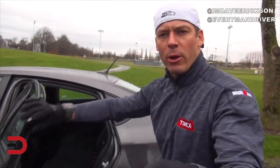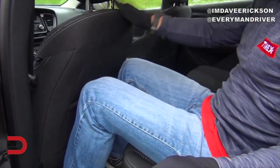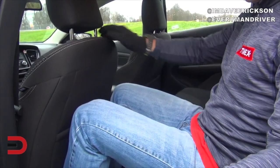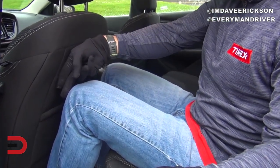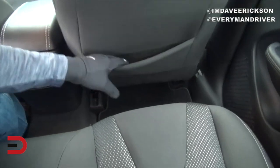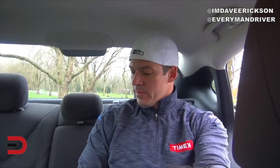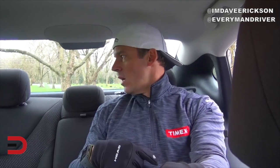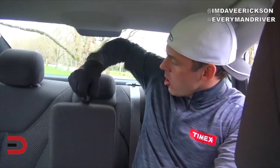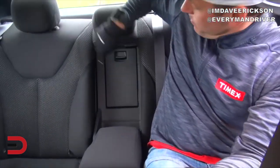Moment of truth — how comfortable is it back here? The door doesn't open up as much as I'd like. Here is my driving position — I'm 5'11", all the way back — and here's how much room I have between my knees: almost three fingers behind the front seat. There is some storage there as well. Headroom is a little on the tight side — sitting up straight I'm hitting the ceiling. I do like the comfort of the cloth seats. This is a 60/40 fold-down split-back seat with an armrest and a pair of cup holders, plus a pass-through.